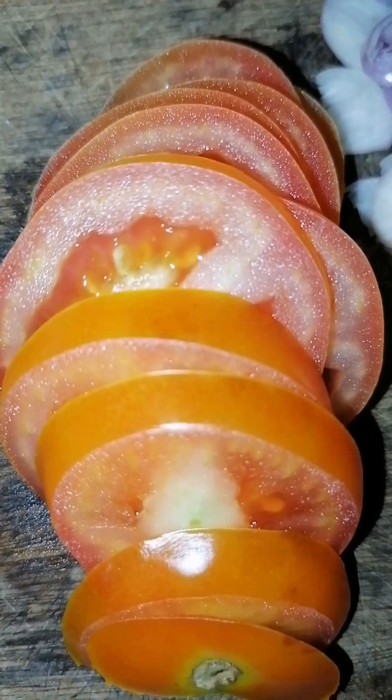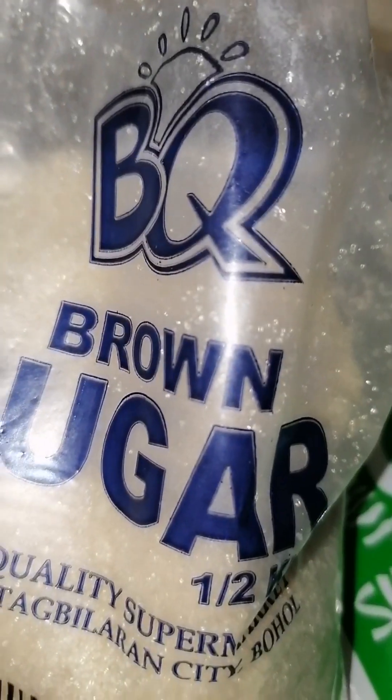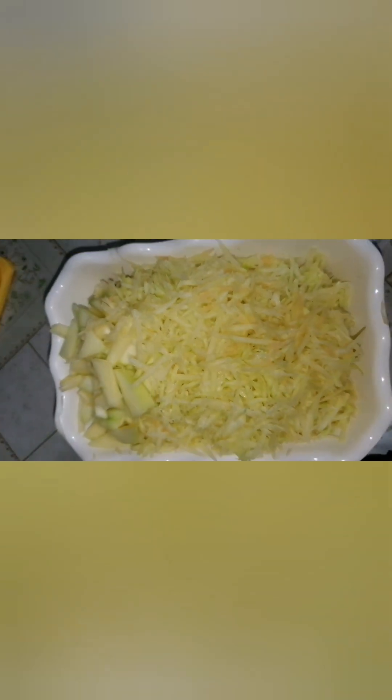Almost done, guys. What I put in here is onion, tomatoes, vinegar, and sugar. I'm done with it now, guys. This is what it looks like.